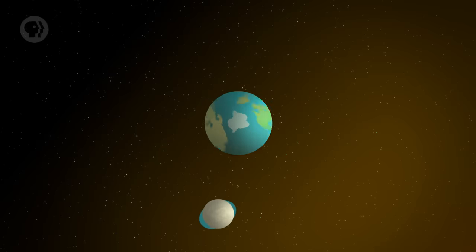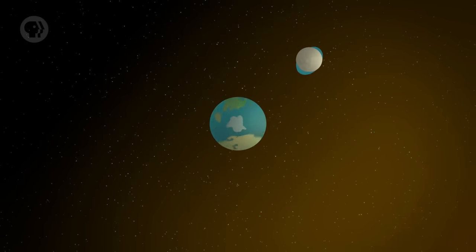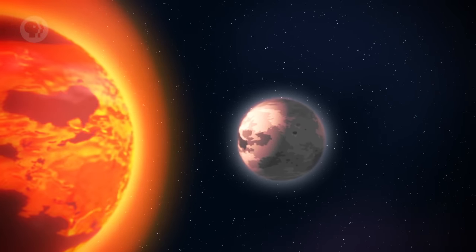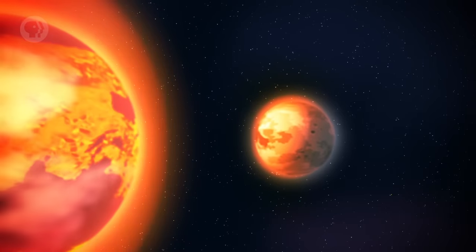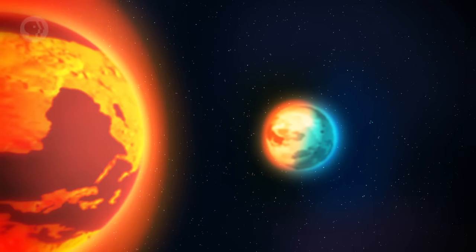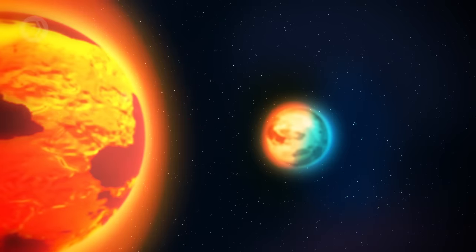Tidal forces rapidly synchronized the Moon's spin and orbital period, so that one face always pointed toward Earth. If you were on that side of the Moon, the Earth would dominate the sky, appearing 80 times larger than the Moon appears in our sky today. And the Earth was hot — it hung there like a blast furnace, and would have seriously heated the near side of the Moon. The far side would have been much cooler. The material on the near side would have vaporized, and a lot of it would have condensed on the far side. Over time, this created the thicker far side crust we see today.